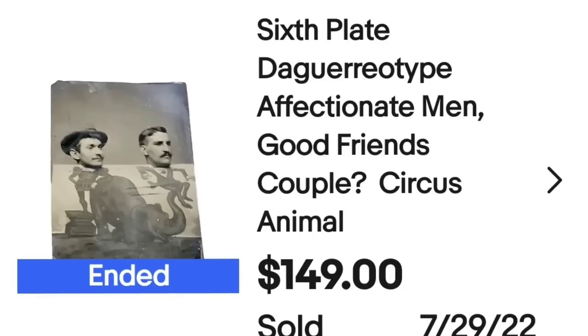This next one is a photograph with no case and it sold in minutes for $150. This is a sixth-plate daguerreotype. I put 'affectionate men' in the title because older pictures of gay men or gay couples sell very well. I also put 'good friends, couple question mark, and circus animals' — these guys were posing behind one of those little circus cutout boards. This one sold in minutes for $149.